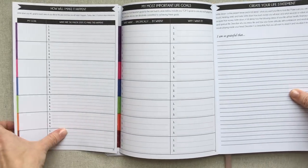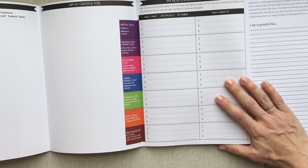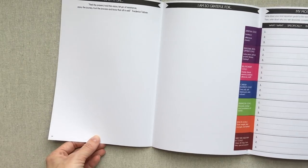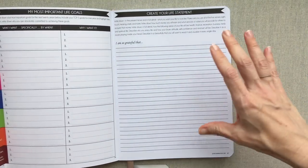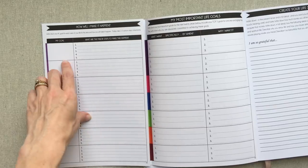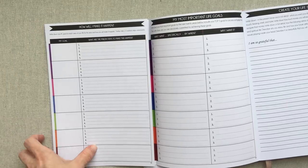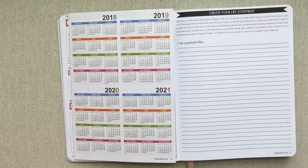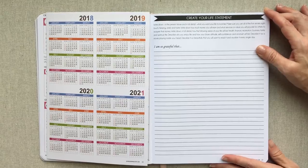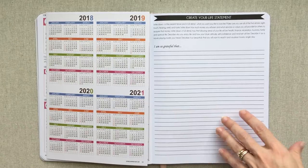Then you have a full year at a glance for 2018-2021. From your 'My Journey' page you go more into depth - you have 'I love my life, I am so grateful for my most important life goals' which folds out into a big fold-out, and then you create your life statement from that. There's also a fold-in page for major steps to make your goal happen. I know all of this seems really overwhelming from seeing it here, but if this is something you want to work on, don't be scared away.